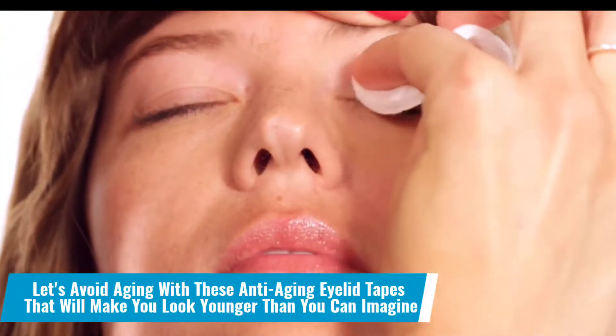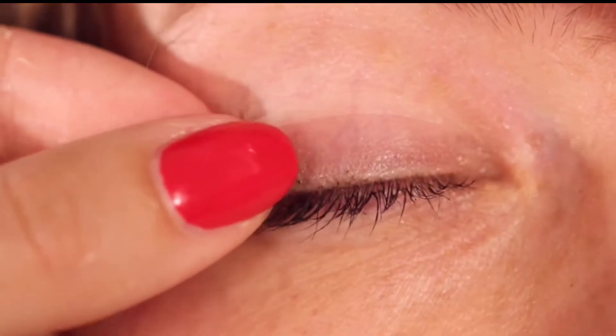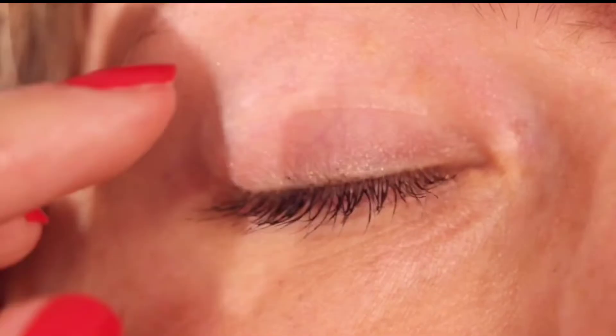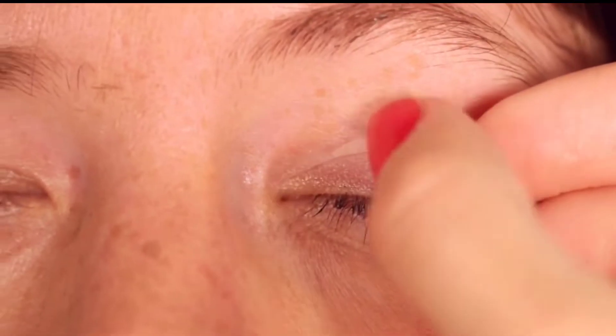Number 12: Let's avoid aging with these anti-aging eyelid tapes that will make you look younger than you can imagine. Small wrinkles and lines around your eyes dim the overall magic of your personality. Do not allow it to happen — use this tiny tape to fleece the wrinkles thoroughly.